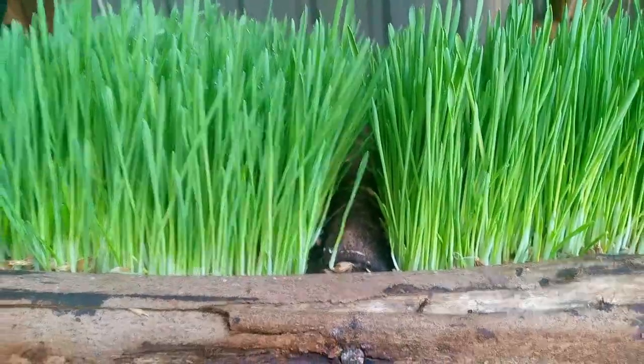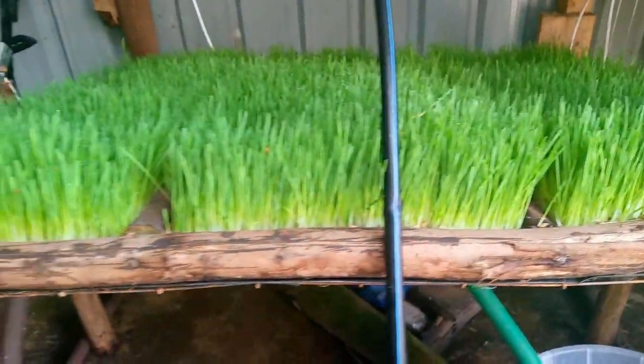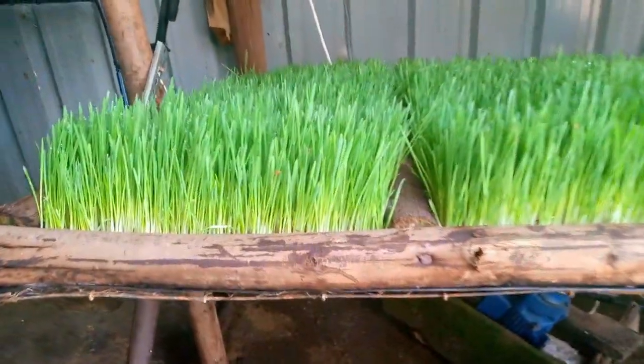With hydroponic fodder, by the end of the seventh day what you will have is something with a very strong stench and a lot of mold, because you have been reusing that dirty water. For quality fodder production, just use clean fresh water without nutrients or fertilizers, and what you will get you won't believe.